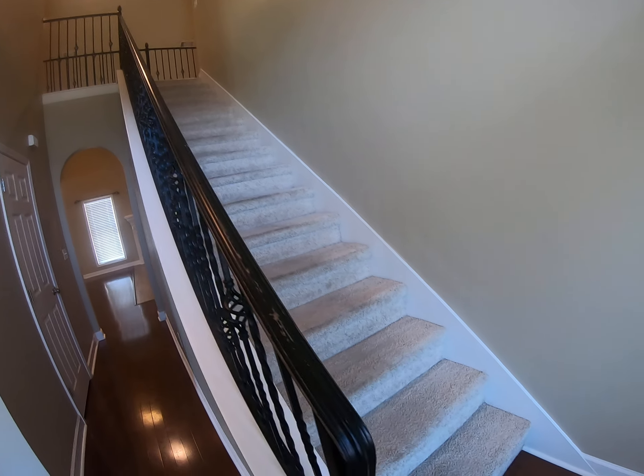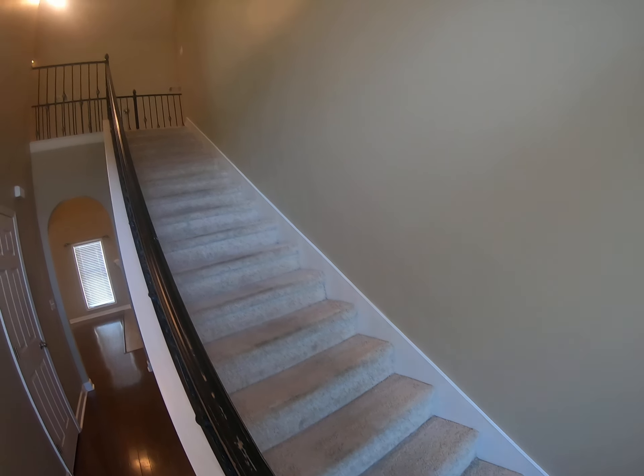Hi, I'm Bobby Dean with Whitegrass Real Estate. I just stepped inside 104 Pioneer Trail.